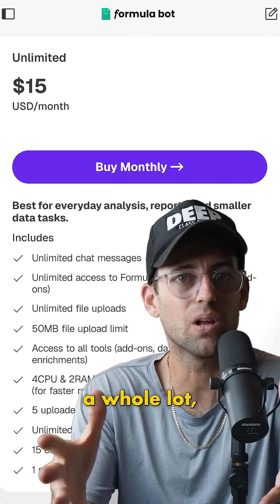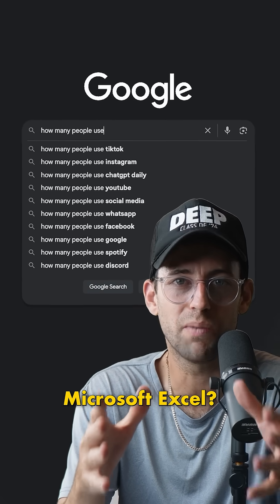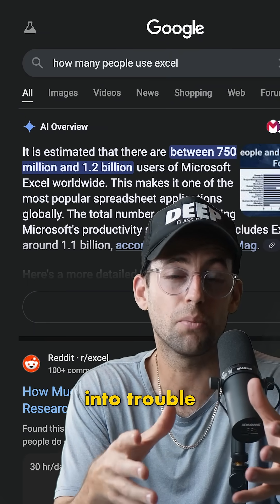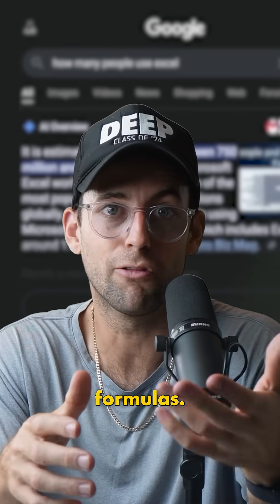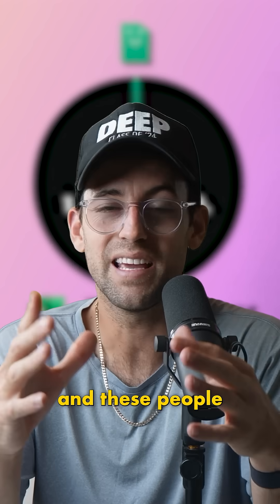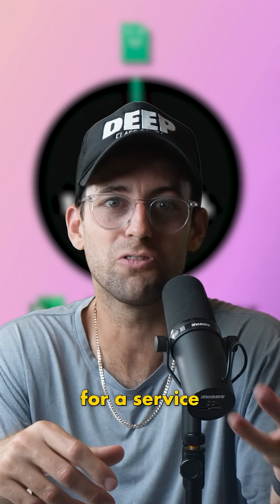I know that doesn't sound like a whole lot, but let's look this up right now — how many people use Microsoft Excel? Over a billion people, and probably a lot of them have run into trouble or don't enjoy writing Excel formulas. This business is smart. It's getting a tiny slice of this billion-person pie, and these people would gladly pay for a service like this.